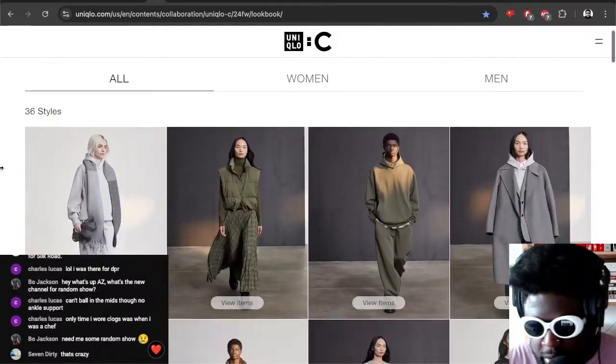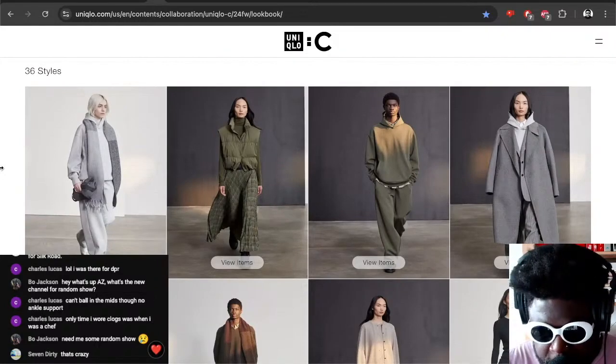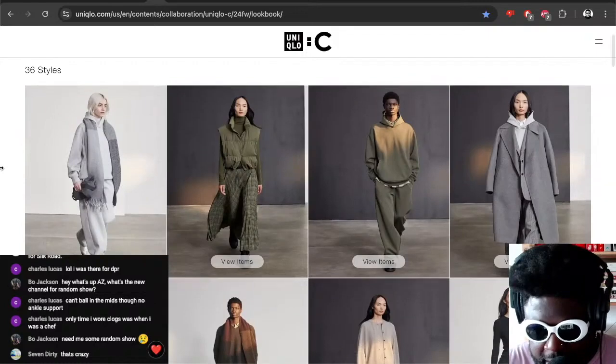As you can see here courtesy of the Uniqlo site, this is the collaboration pieces. I'm not sure if they've got a release date for these at the moment, so don't ask me about a release date. But when it comes to the pieces available...